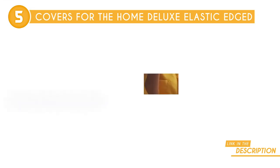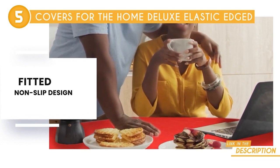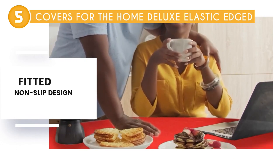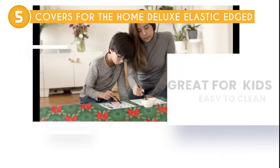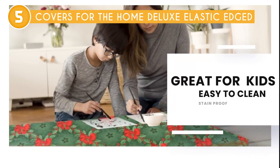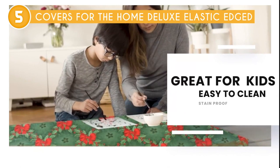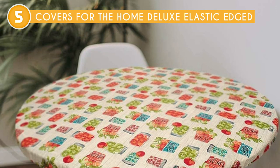With their ingenious elastic etched design, these covers effortlessly provide a snug and secure fit for any table within the specified sizing range. The level of protection they offer is truly top-notch. Crafted with precision using 100% vinyl with a 100% polyester backing, these table covers become an impenetrable shield against dust.